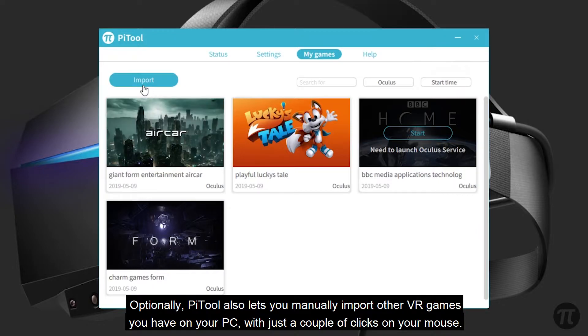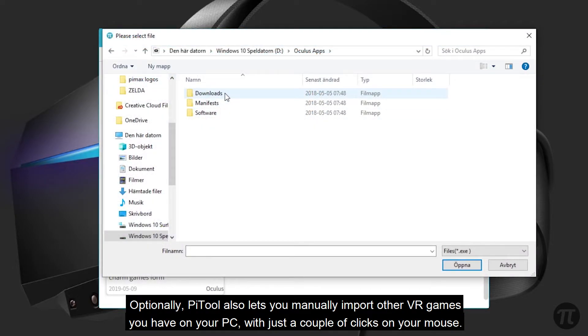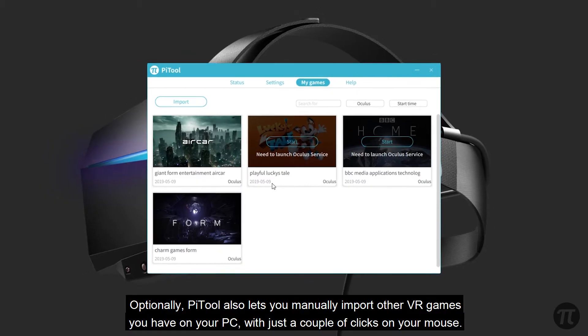Optionally, PyTool also lets you manually import other VR games you have on your PC with just a couple of clicks on your mouse.